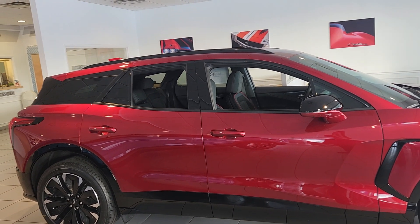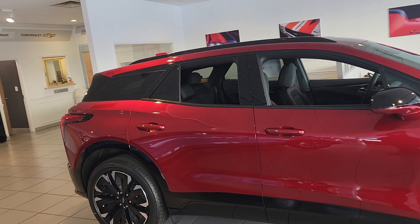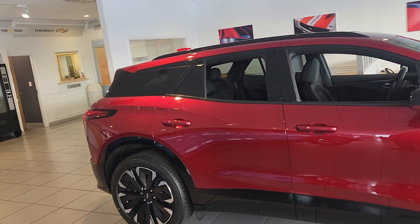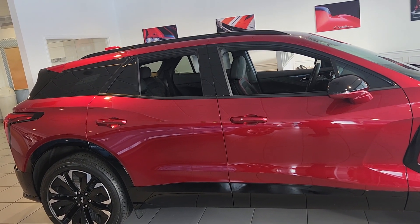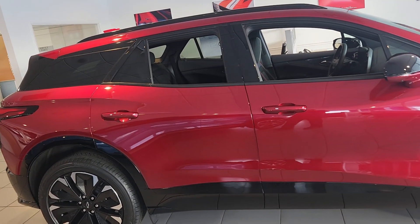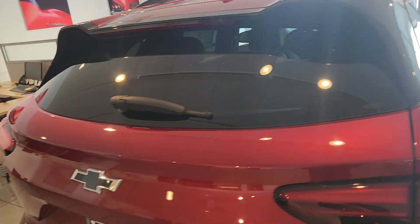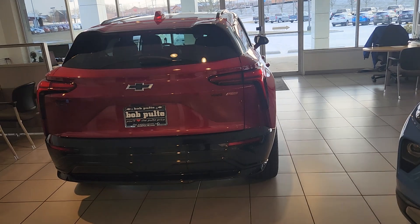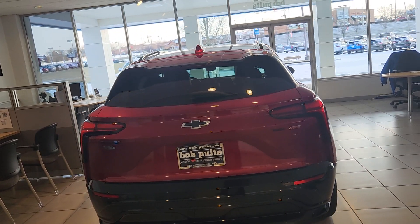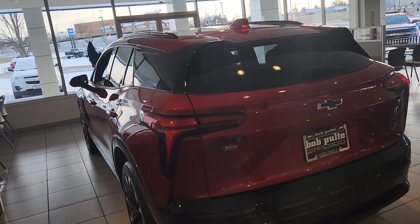They're working on getting that corrected for the Blazer, Silverado, and Equinox. Always check with the manufacturer and the dealership to make sure the vehicle qualifies. The second part is another $3,750 for critical minerals — the battery must be mined or processed in the US or by free trade agreement partners. I'm guessing if it comes from Canada, Mexico, or Korea, for example, you're good.